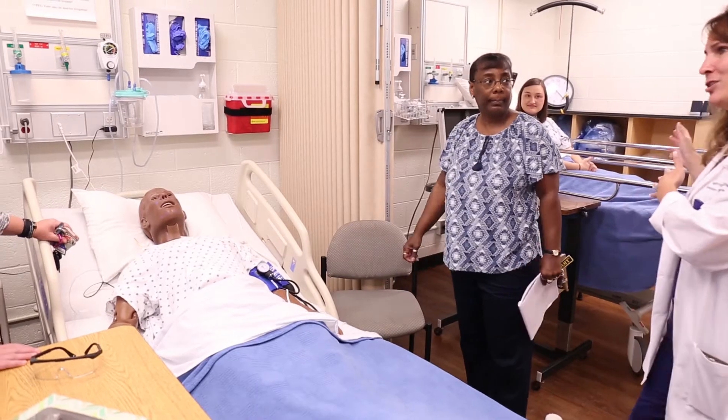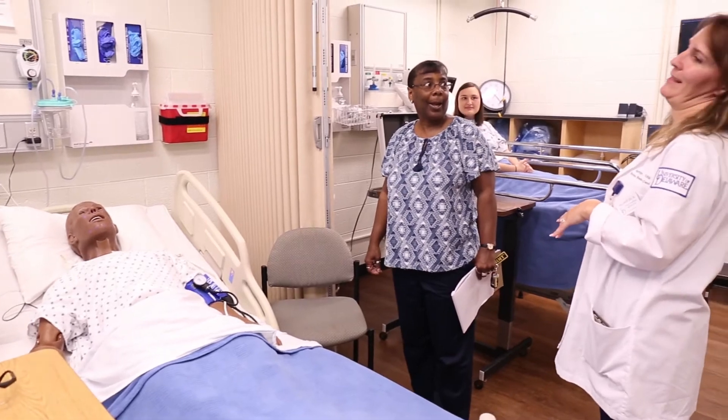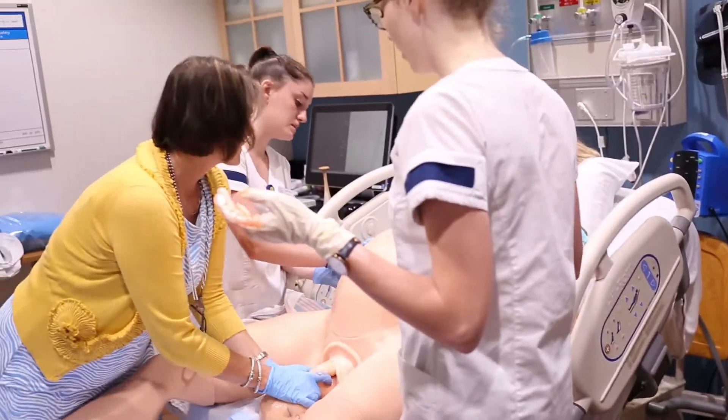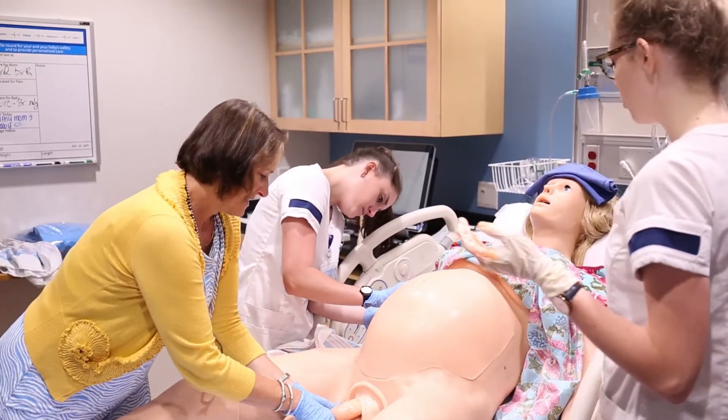Basically the idea with healthcare simulation is that we create high fidelity — or the fidelity will match our course objectives — and that we are encouraging students to learn to provide better healthcare and also safer healthcare.